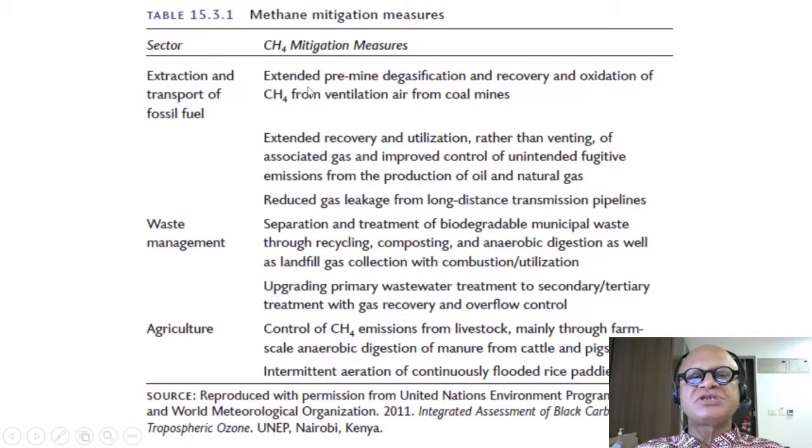Mitigation measures include extended pre-mine degasification and recovery and oxidation of methane from ventilation air from coal mines. Coal mines obviously remain a major source, and oil and gas recovery also remain a major source.